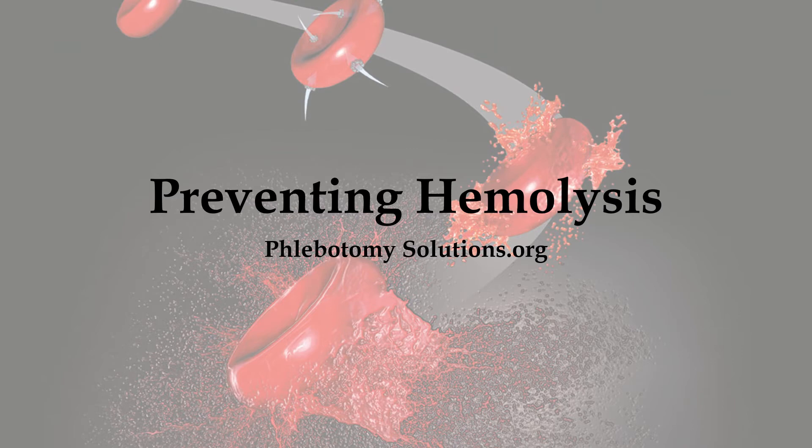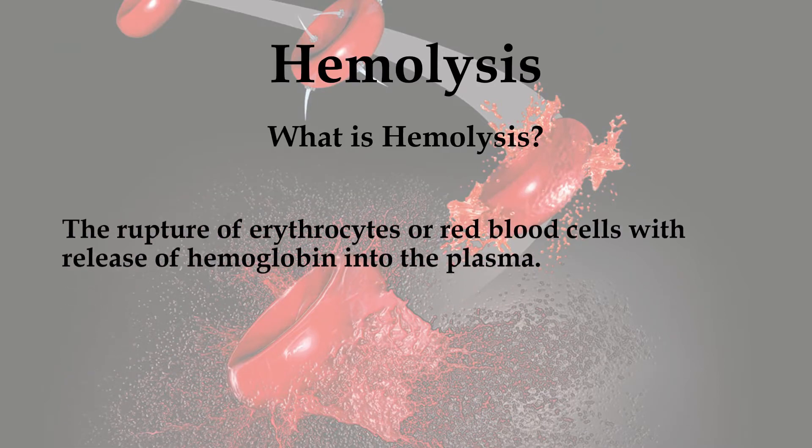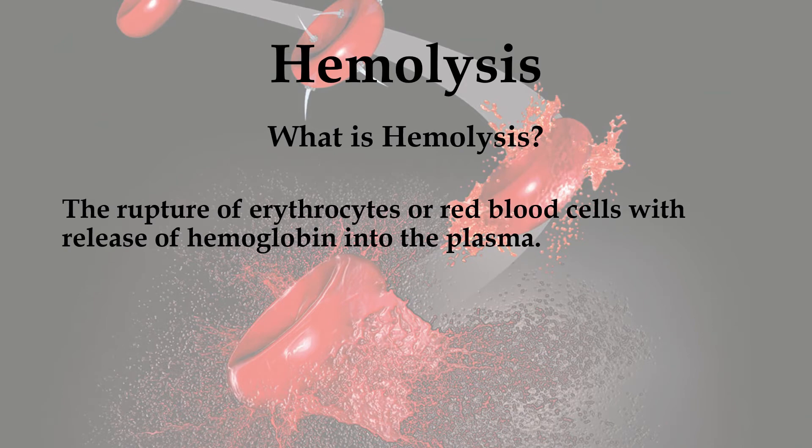Lobotomy Solutions presents Preventing Hemolysis. Hemolysis is the rupture of erythrocytes, or red blood cells, with release of hemoglobin into the plasma.